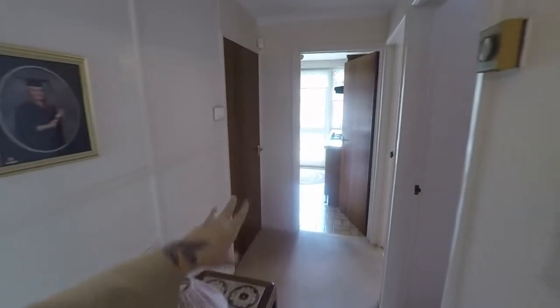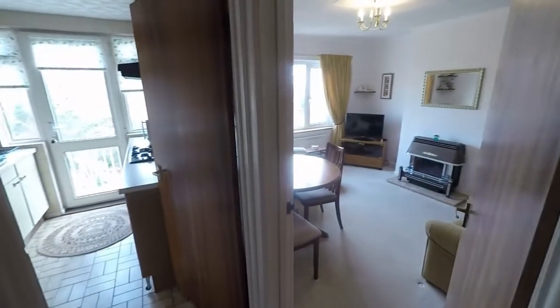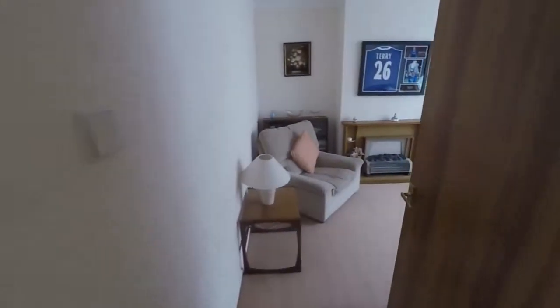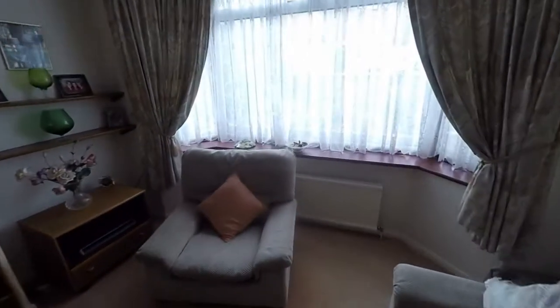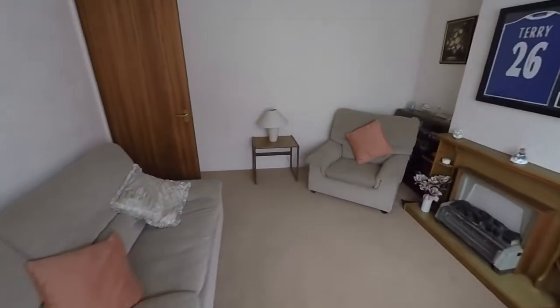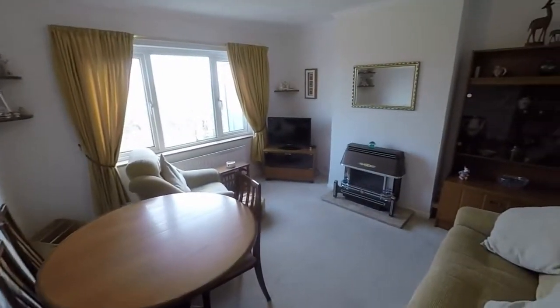You also have access to large under-stair storage slash pantry. Then we have our ground floor rooms: kitchen dining room, and at the front we have the main living area — nice and bright, as you can see, generous in size with a bay-style fronted window and plenty of floor space for all of your living furniture.